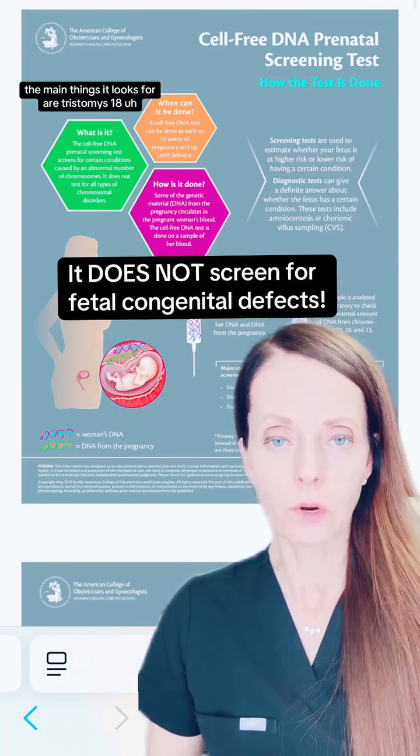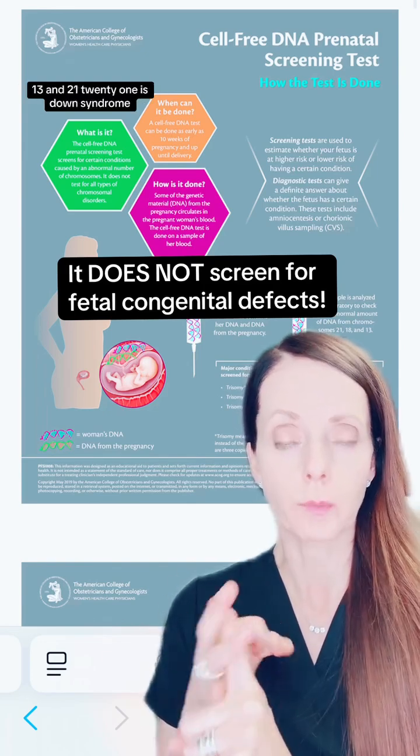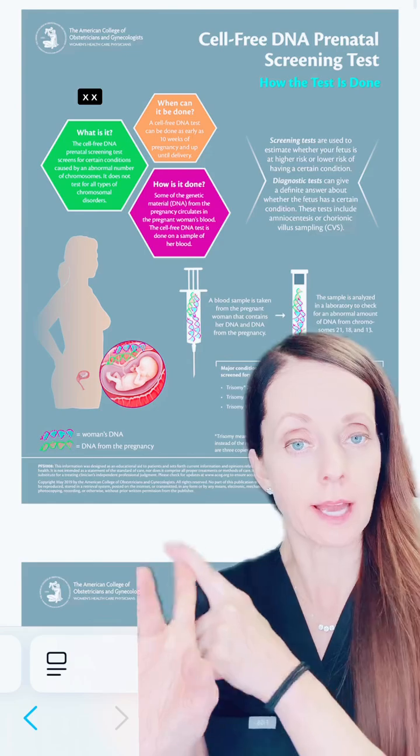The main things that it looks for are trisomies 18, 13, and 21. Trisomy 21 is Down syndrome. It can also look at the fetal sex — XX or XY.